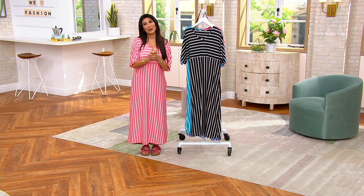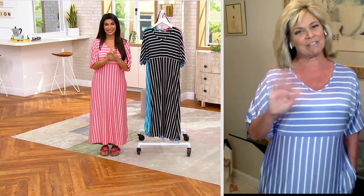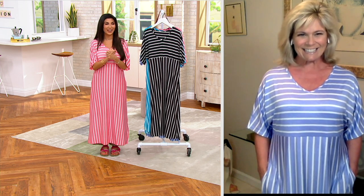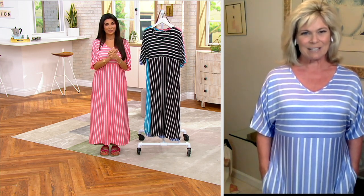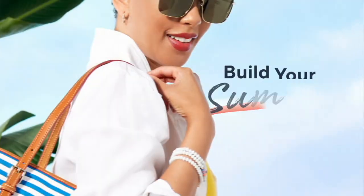Karen, thank you so much for bringing it to the show. Thanks for having it be your pick. The item number is 8484-565. Wanted to give you a heads up on how Jackie and I were both styling ours.